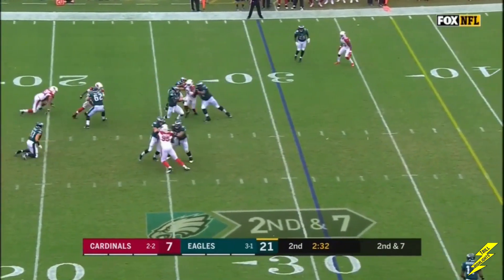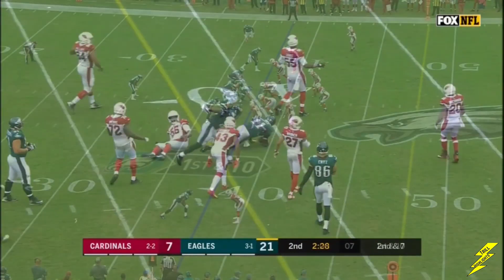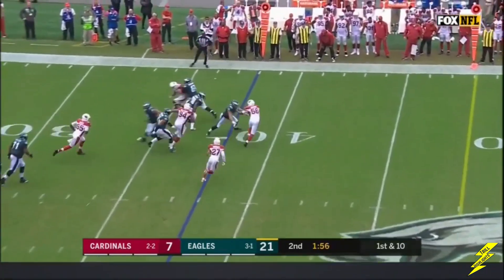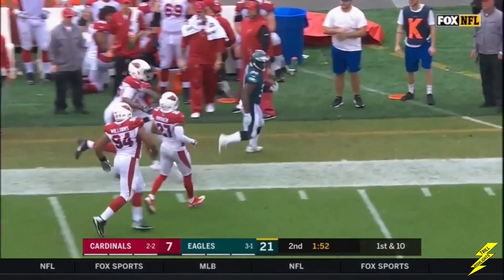Wentz avoiding the rush, he'll take off on the run. Dive — he knew where the first down marker was. Wentz with the screen — Torrey Smith. He's got a first down to the sideline, at the 40 in Arizona.